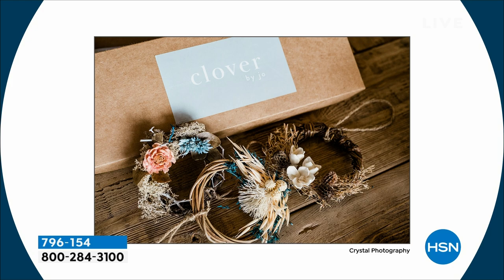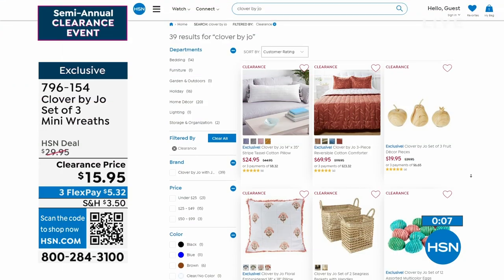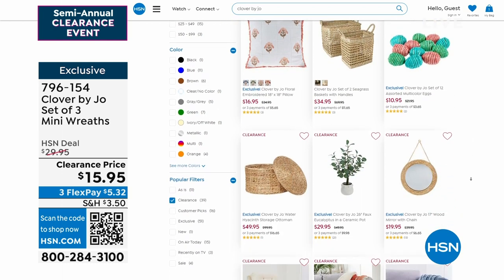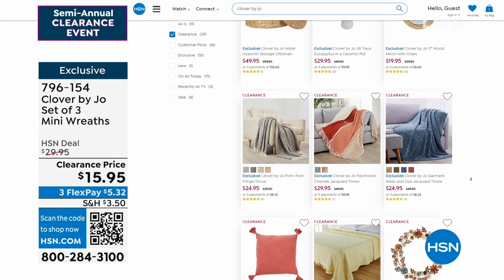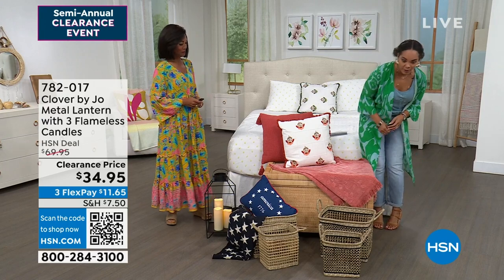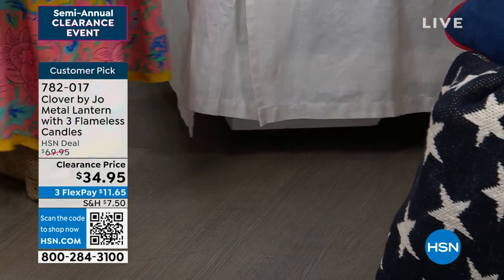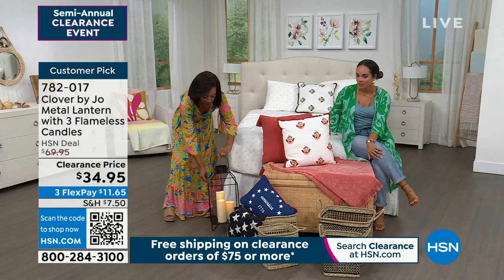Remember: clearance is when you load up your cart. Once you hit $75, we ship everything to your doorstep for free. You can breathe new life into your room, your living room, your home decor. There's a lot of clearance on hsn.com right now — many pieces from Clover by Joe including pillows, throws, artificial plants, and more. And I'm glad we're spending time on this customer pick lantern that's 50% off — we just dropped the price even lower to $34.95. It's substantial: 20 inches high, nine and a half inches around, and you get three flameless candles with it.